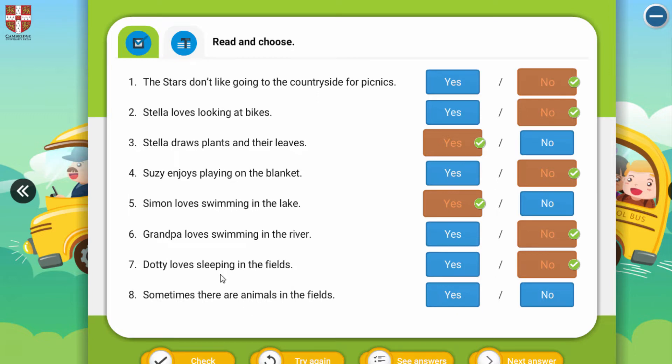Running in the fields. Eight: 'Sometimes there are animals in the fields.' So we can say yes. We checked your homework.